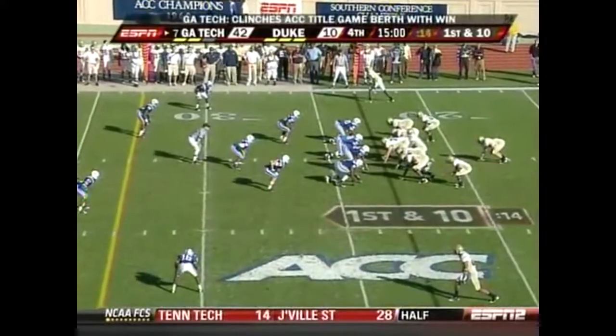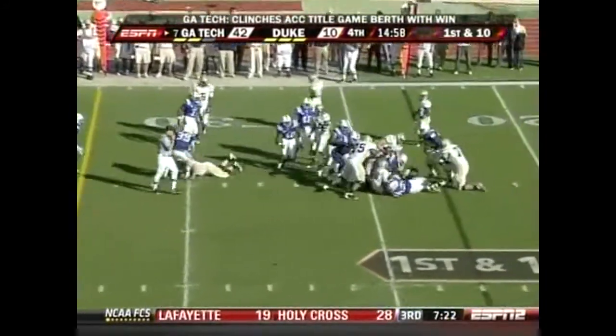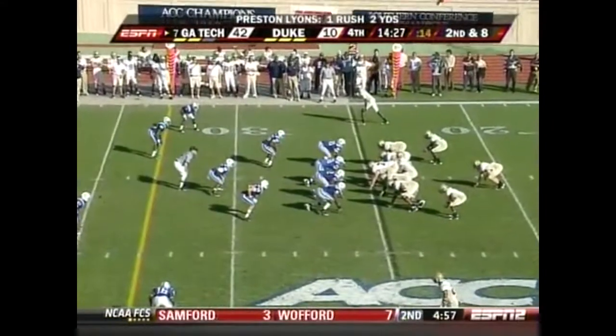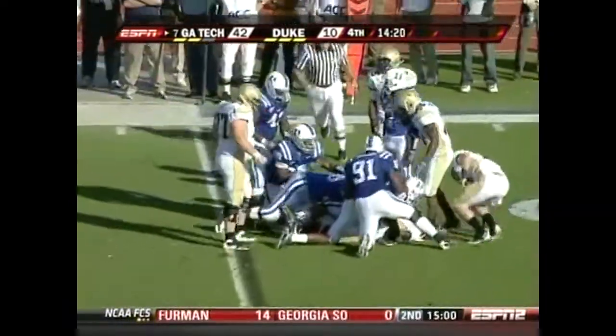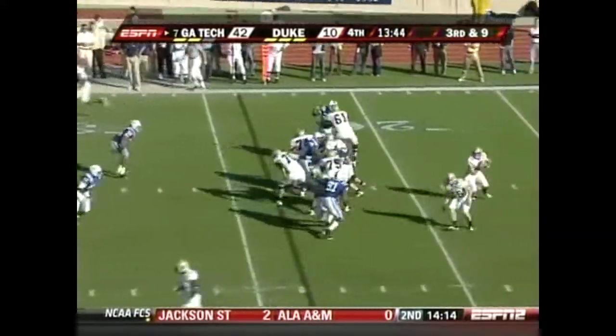A terrific game against Duke last year, throwing for over 200 yards when Nesbitt was hurt and couldn't play in that game. Georgia Tech has won five straight in this series, about to make it six in a row. We anticipate them keeping it on the ground — they do with the pitch to Marcus Wright.